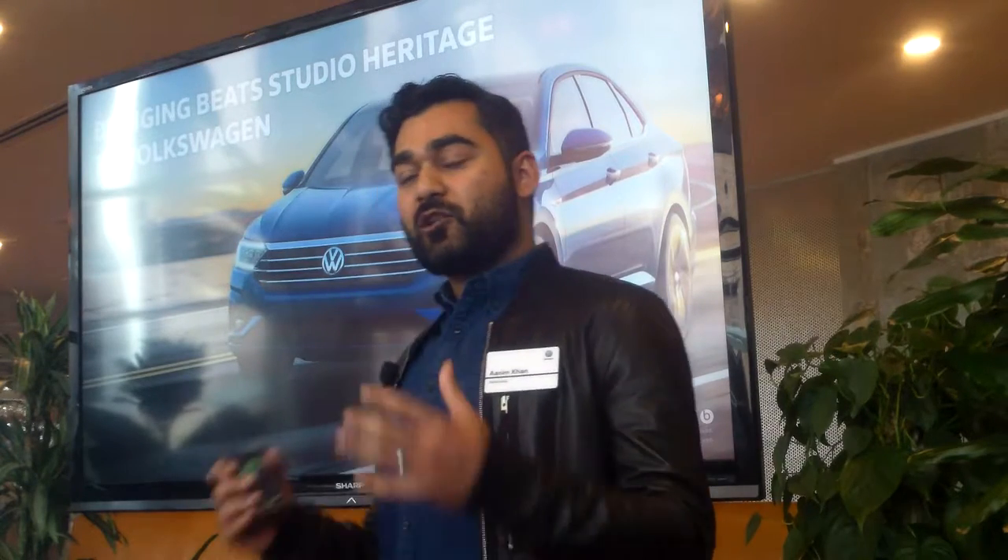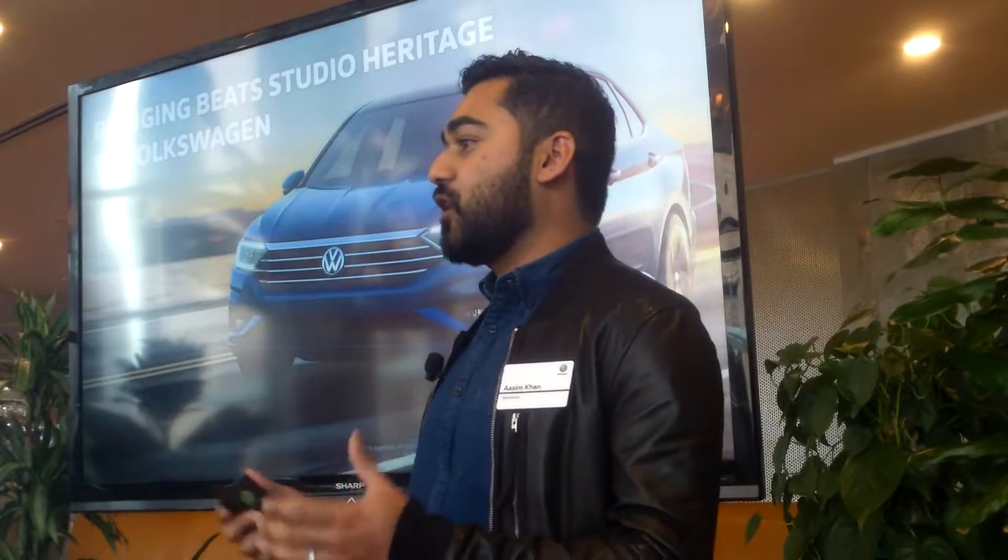To speak a little more about what we're doing in the car and our technical integration, we've prepared a short video to help frame what we're doing in the automobile with Volkswagen.